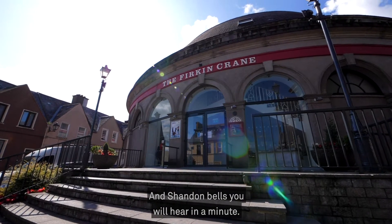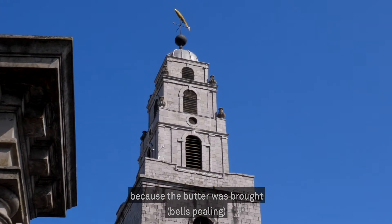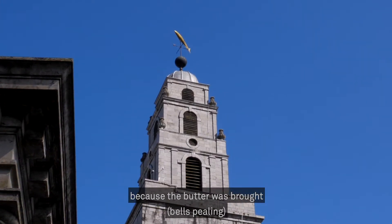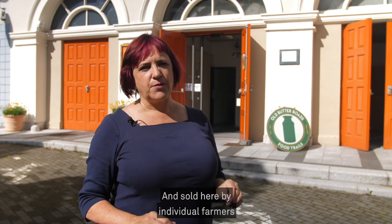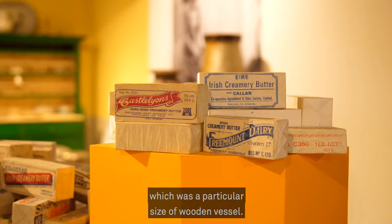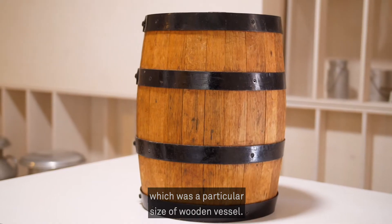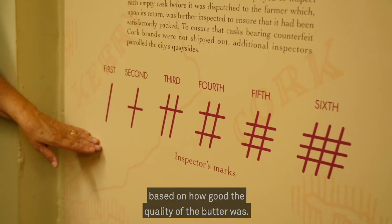Shandon Bells you will hear in a minute. Butter was considered to be yellow gold because it was brought from the far corners of County Cork and Kerry and sold here by individual farmers. It was carried in firkins, which was a particular size of wooden vessel. Firkins were graded and farmers got money based on how good the quality of the butter was.